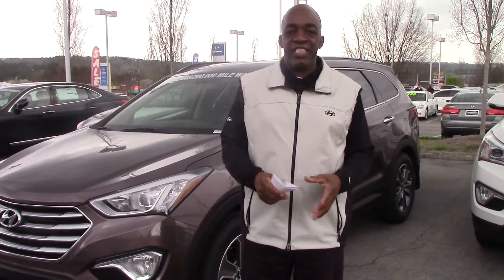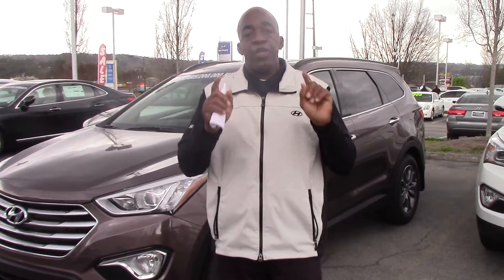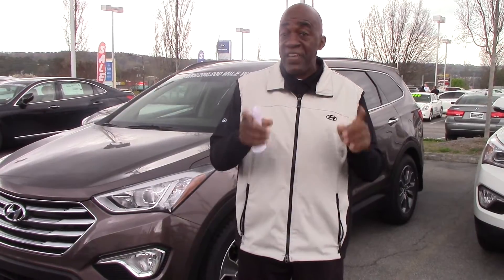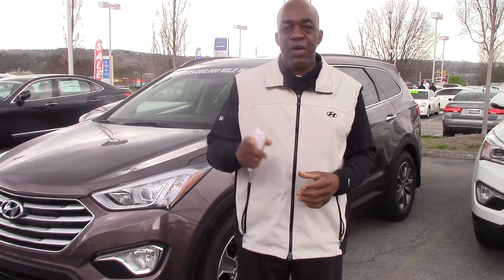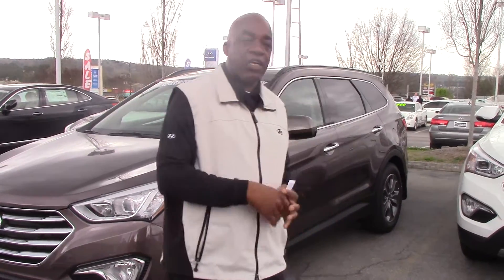Hey Mervyn, how you doing? I'm Larry Johnson and I'm here at Tamron Hyundai. I want to thank you for your inquiry on the beautiful 2015 Hyundai Santa Fe Automatic V6, exactly what you inquired about. You also asked about all-wheel drive — that's available. Thank you and welcome to Tamron Hyundai. Come on over and take a look at this Santa Fe.